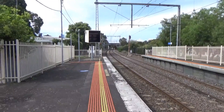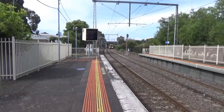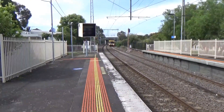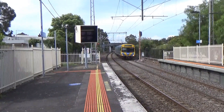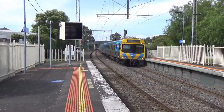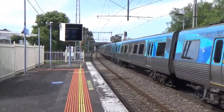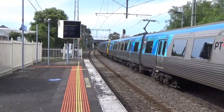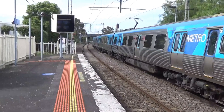This will be a Werribee service I suspect — and it is indeed. 502M is leading and 531M is at the rear.